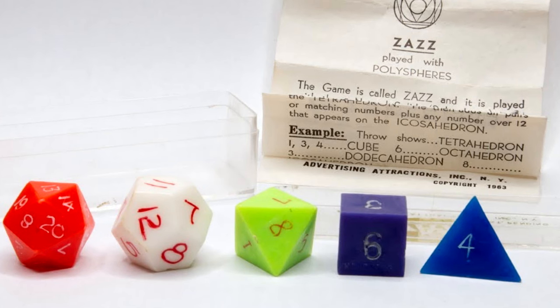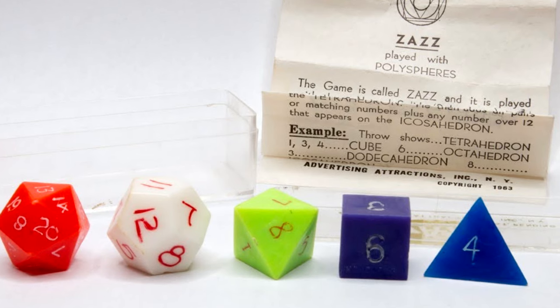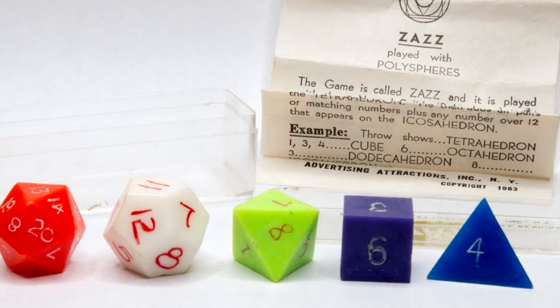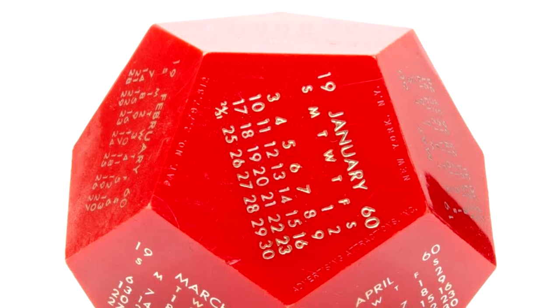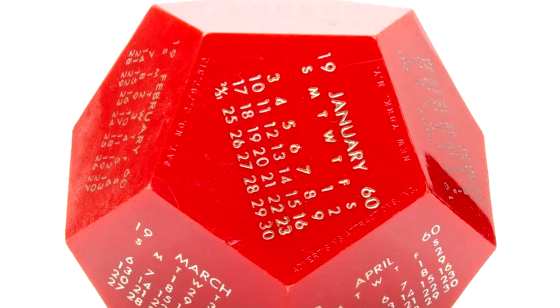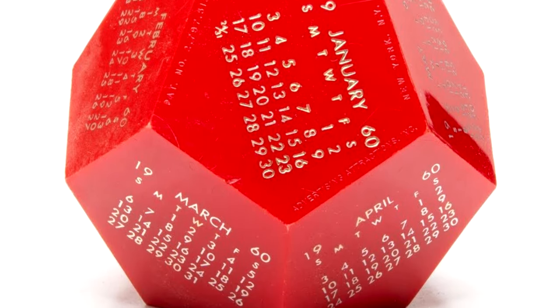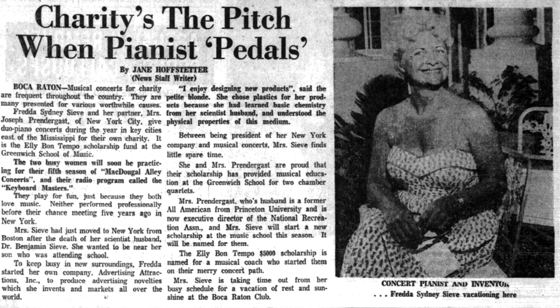A D20 with 20 different digits on it first came about in 1963 as part of the game Zazz, made by Freda Sydney Siv. In addition to the D20, Zazz also used a four-sider, six-sider, eight-sider, and twelve-sider. Siv is a fascinating individual in the history of dice — she made a number of other unusual products through her company, Advertising Attractions Inc., like a D12 with calendar months on the faces. And by the way, she was also a concert pianist. Let's see Gary Gygax match that skill set.